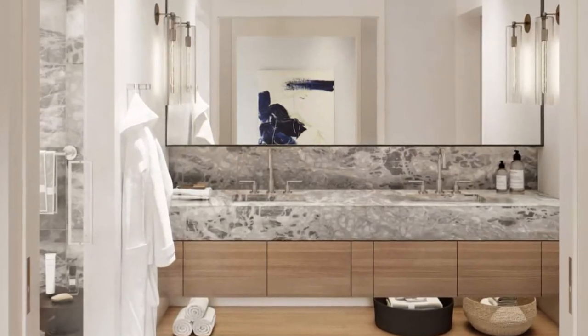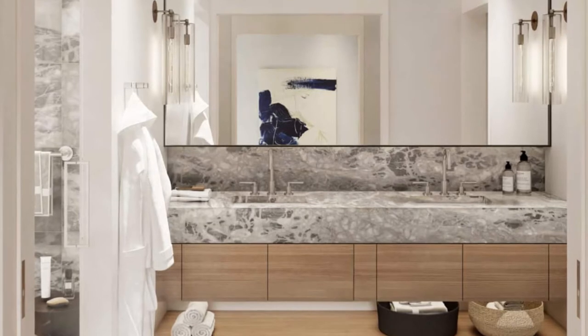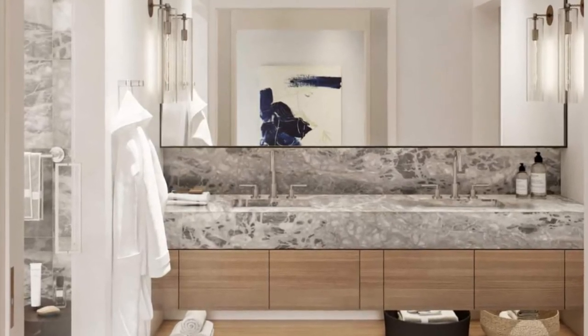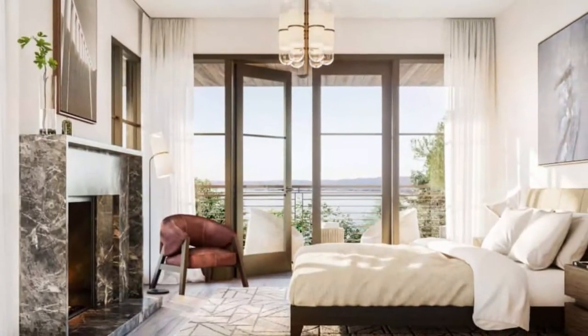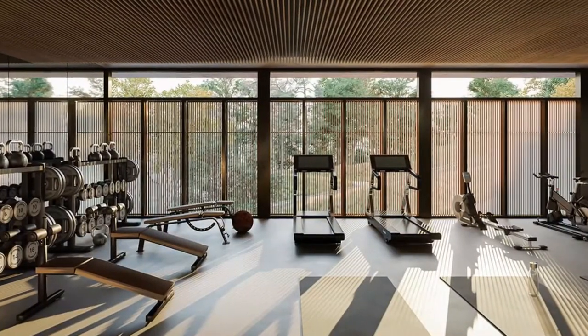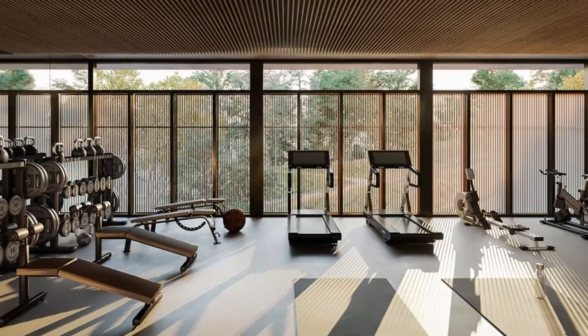How much does it cost, and what are the amenities of the Bristol condo complex near Yerba Buena Island? First and foremost, the amenities include a gym, courtyard, yoga studio, and a kids area.